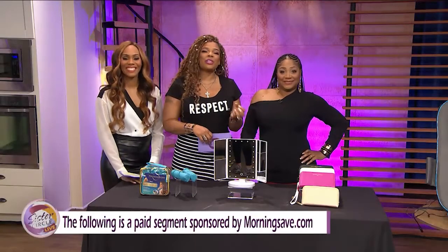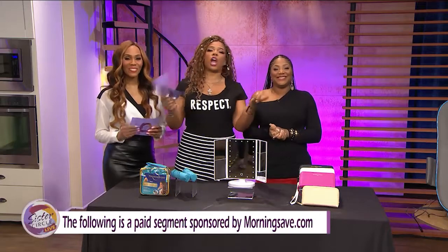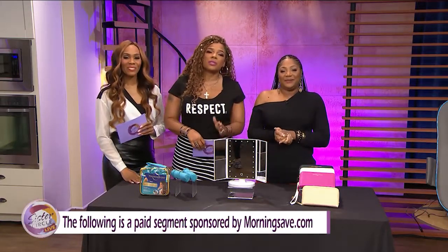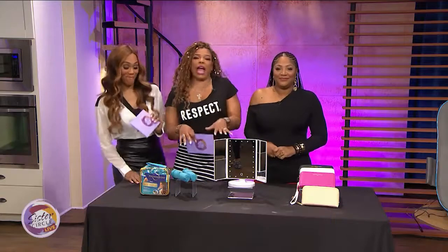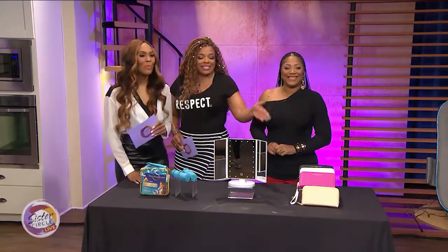Welcome back to Sister Circle Live. We are so excited for this. It's time once again for Sister Circle Savings brought to us by MorningSave.com. We have incredible deals on beauty, fashion, and wellness. Today's guest co-host and lifestyle expert Summer Jackson is here to take us through all of these goodies.